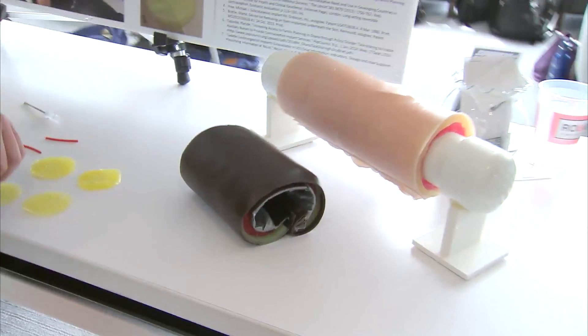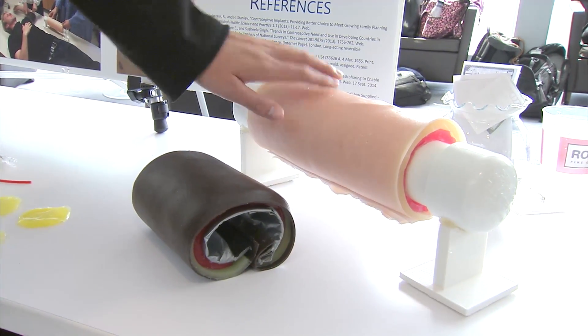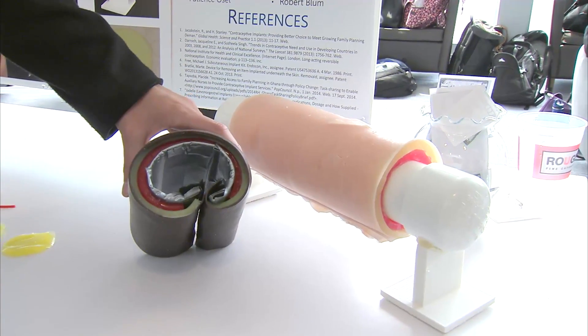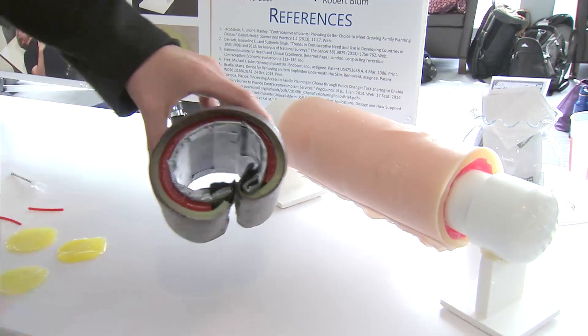You can see here we have a standalone and wearable model. Basically, these are the same three layers of silicone — one for skin, one for fat, and one for muscle — and this one has a protective armband so that you can put it on a student that is pretending to be the patient.